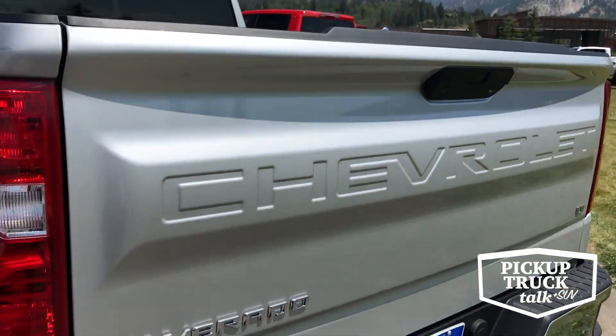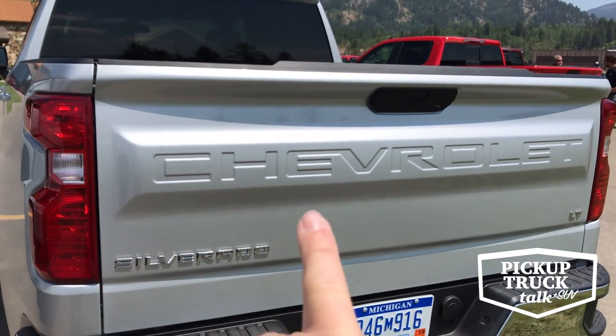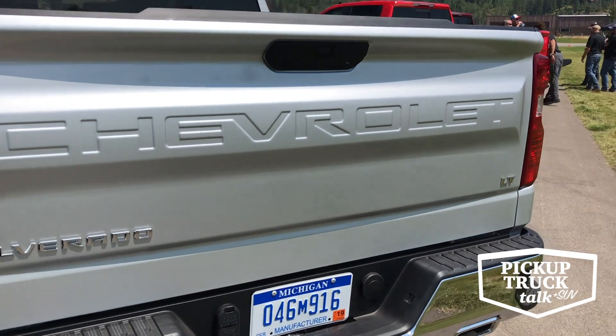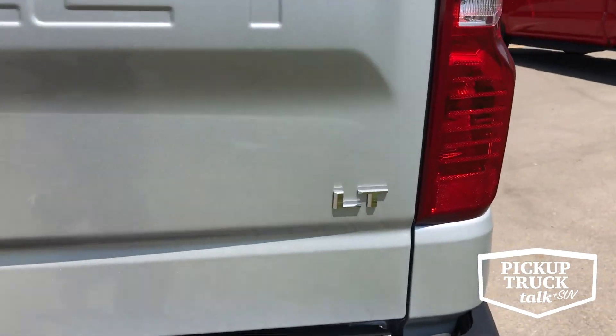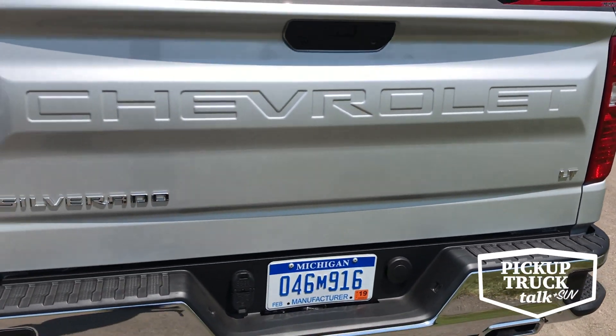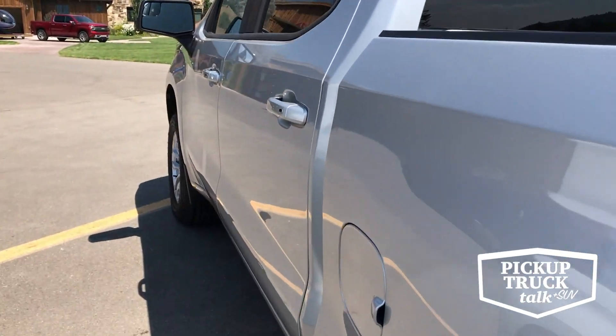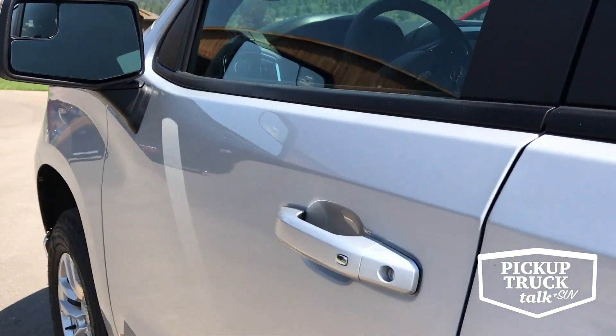On the back side, new for this year, we have Chevrolet embossed in the back — Silverado LT — instead of having the bow tie. Let's hop inside and talk about this 2019 Chevy Silverado.